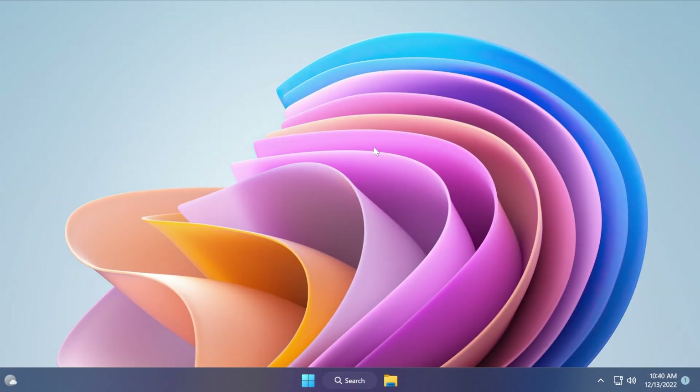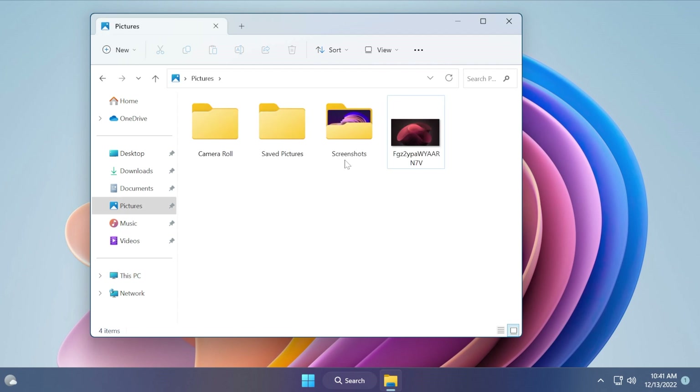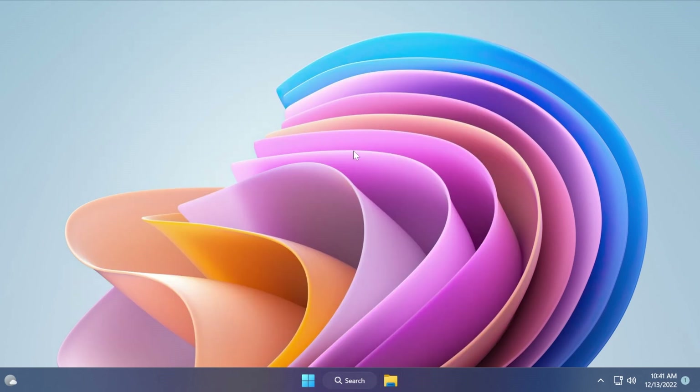This update also addresses an issue that affects some modern applications, stopping them from opening. It also addresses an issue that causes File Explorer to stop working when you close context menus and menu items. Additionally, it addresses an issue that might cause certain apps to stop responding when you use the open-with file dialog. These are pretty much all the highlights of this update, but you can check out more detailed fixes and improvements in the article below in the video's description.